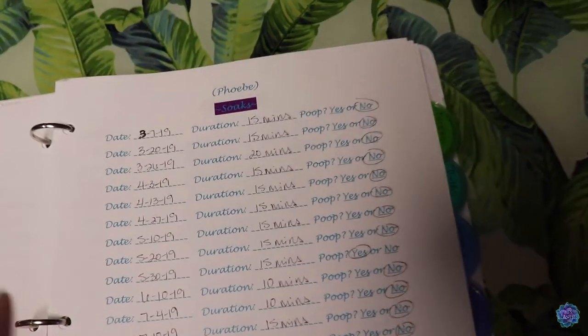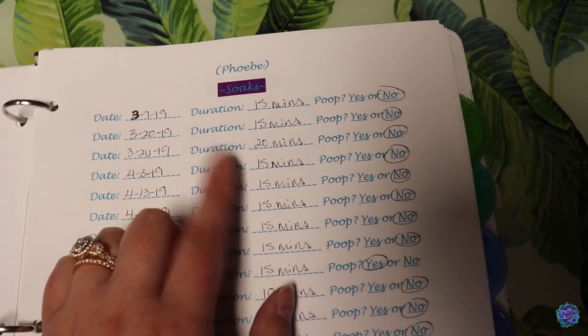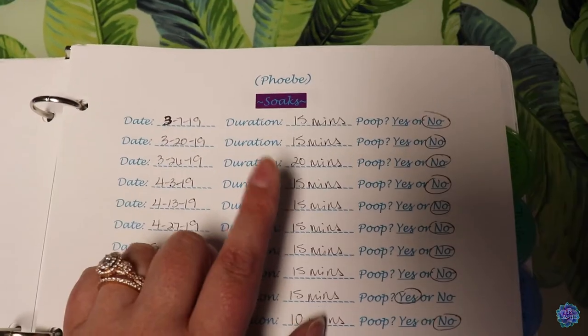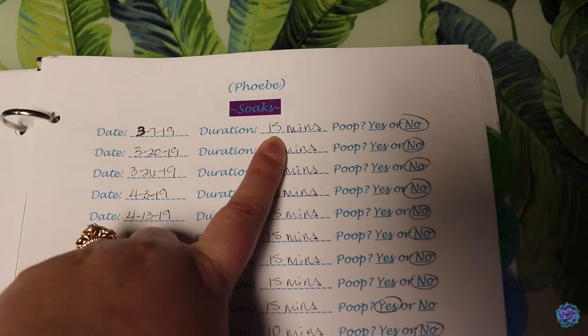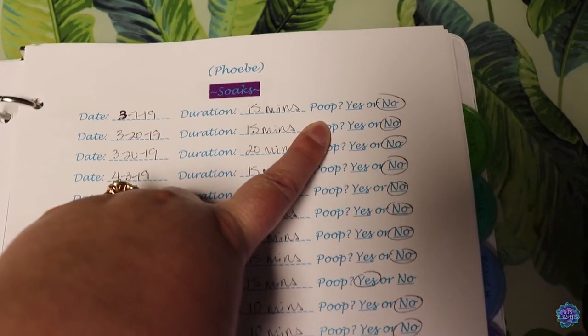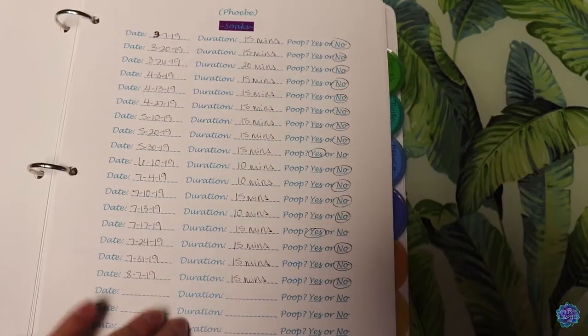Next page we will do are her soaks. I typically soak her once a week, which is very important for hydration because she doesn't drink from a bowl typically. I just write down whatever date it is, how long I gave her a bath for, and whether or not she pooped in it. I typically soak her for anywhere between 10 and 15 minutes.